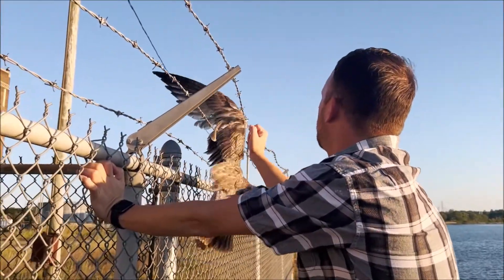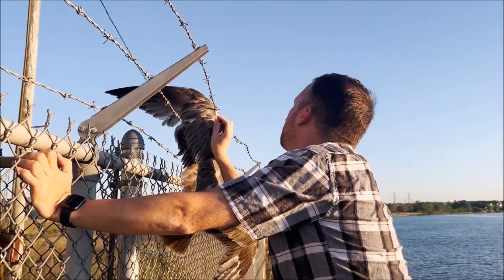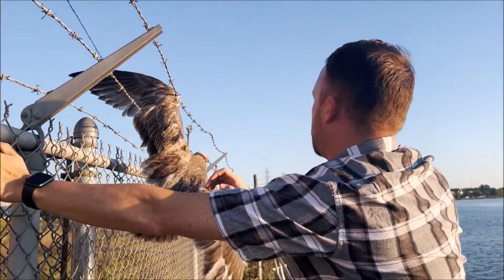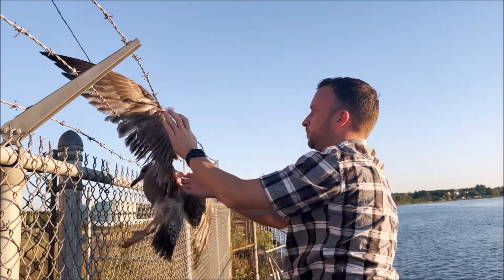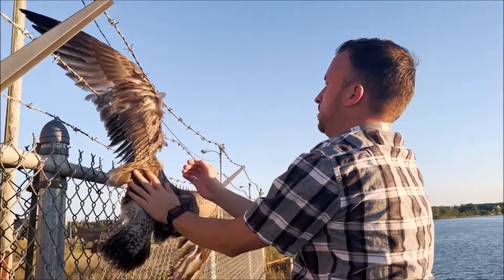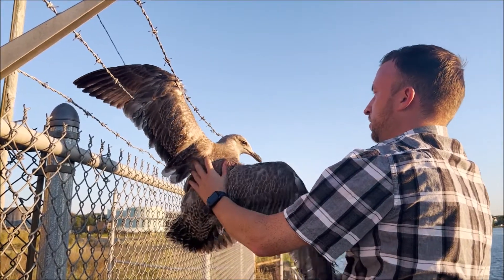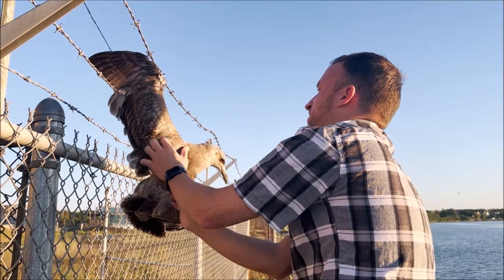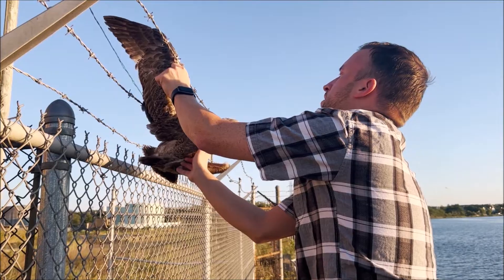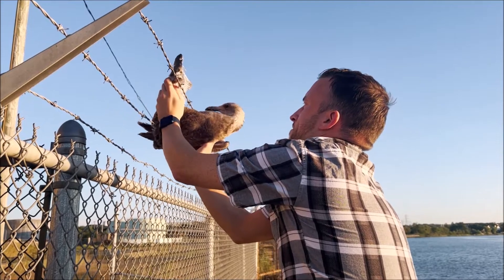Steve's attempting to help this bird that's caught in the barbed wire fence. It wants to bite me. Make sure he doesn't bite you. He's hurt. He's been here a while, but he really can't bite — he's got a beak. He's still trying to peck my eye. Good deed, Steve.